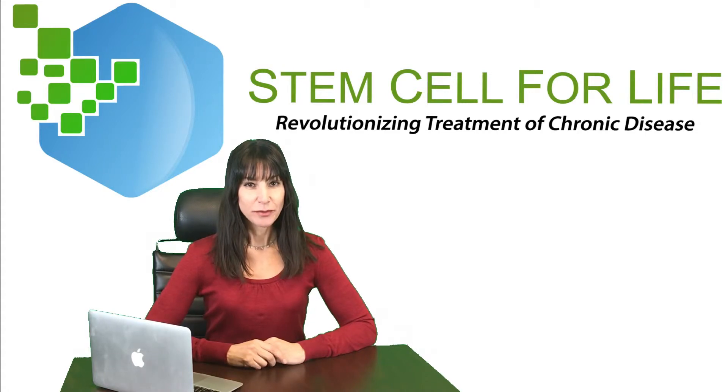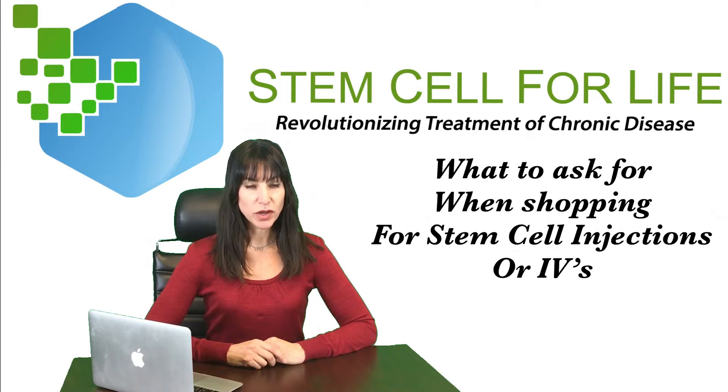Hi, welcome to Stem Cell for Life. My name is Dr. Jane Hendricks and I'm the medical director. I'd like to spend a few moments talking to you about what to ask for when shopping for stem cell injections or IVs.